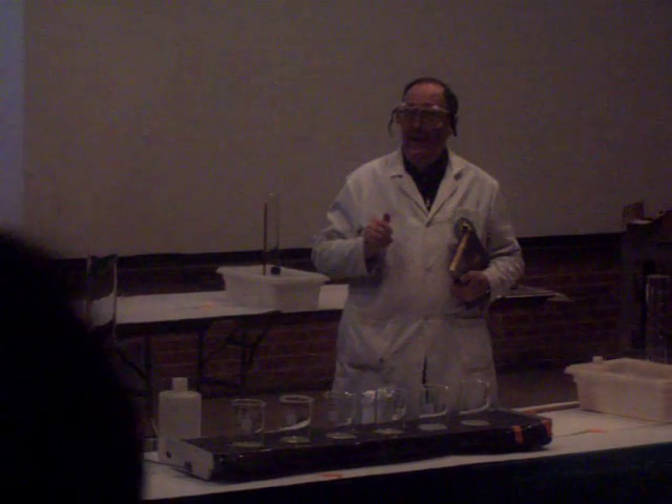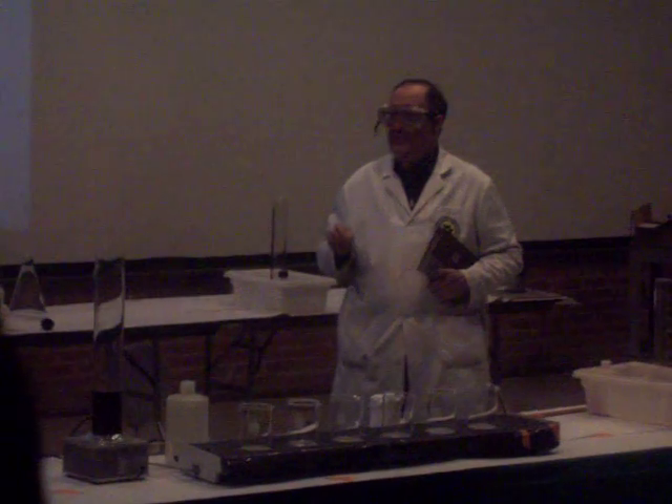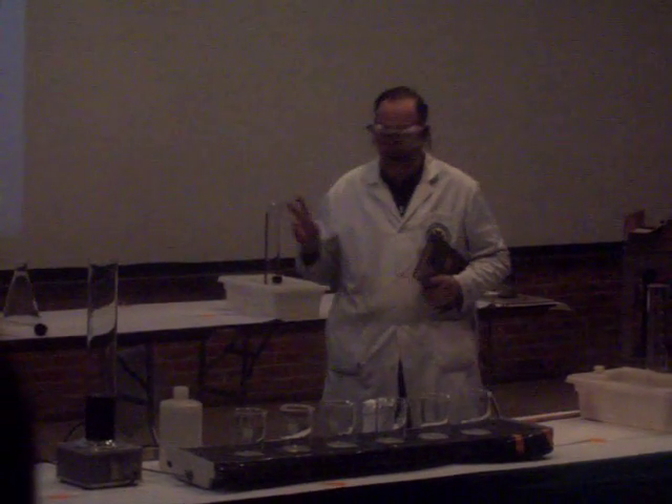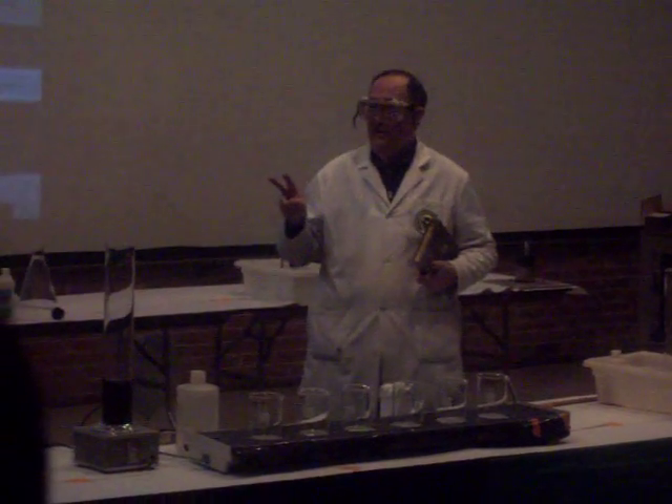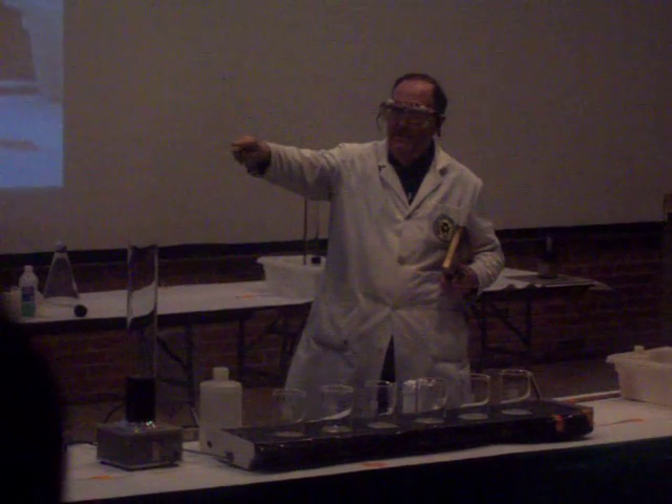So, with that, we're ready to start. One of our primary lessons will be the difference between chemical and physical change. And our signer may have to move a little bit away from in front of the tables — if you could go to the side of it, perhaps.